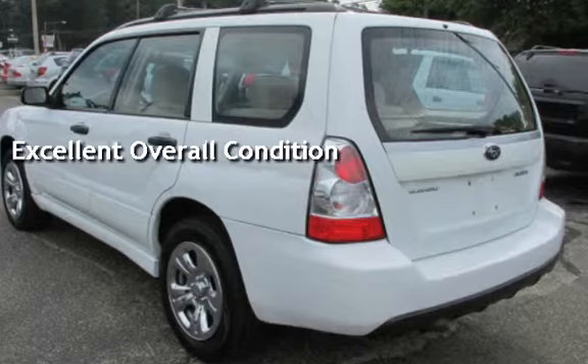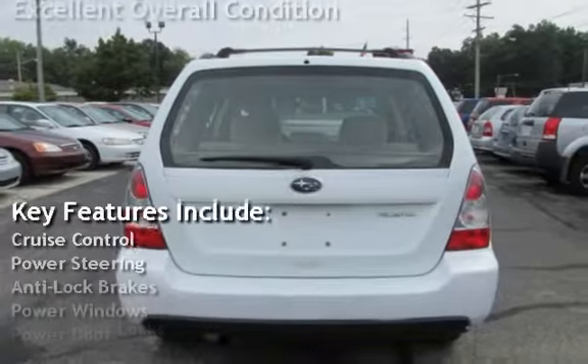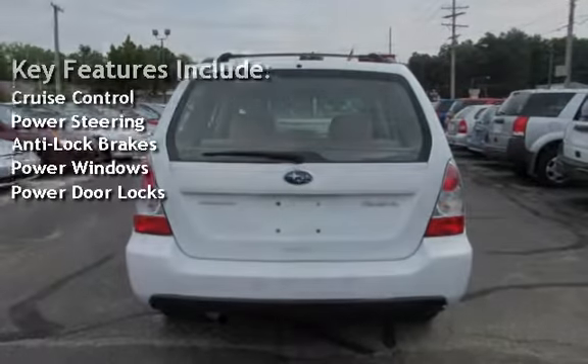Key features include cruise control, power steering, anti-lock brakes, power windows, and power door locks.